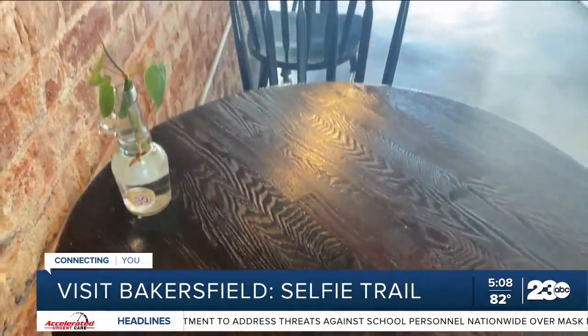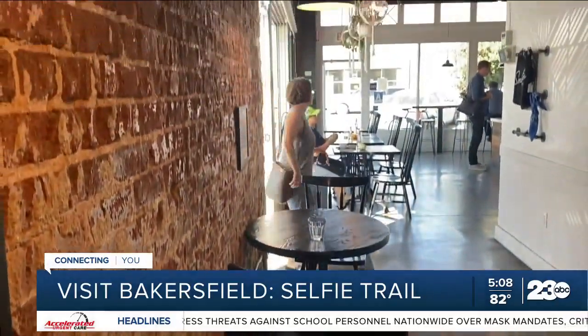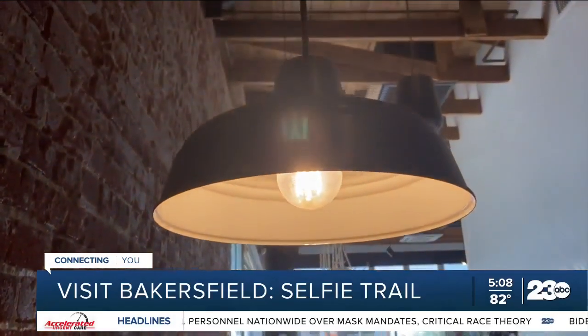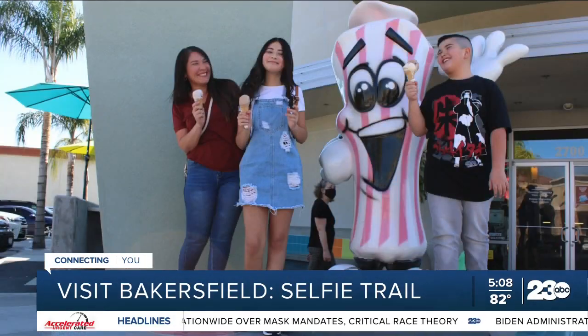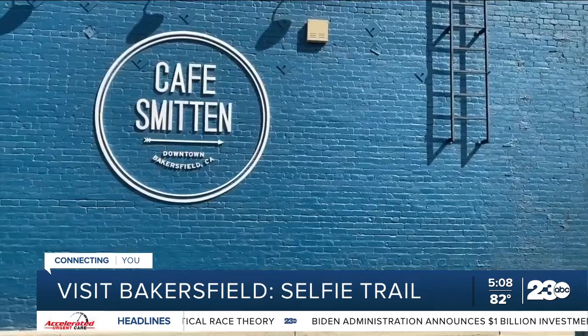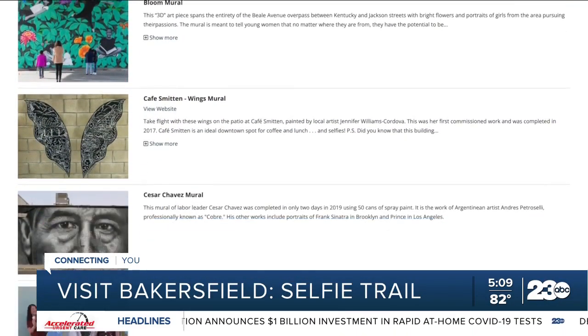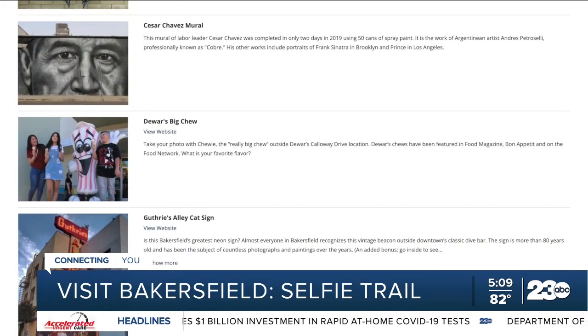Medina says she and her team wanted to highlight several small businesses in Bakersfield and make sure they cover different areas within the city. For example, there's a spot in front of Doors where you can grab an ice cream, and you can go to Cafe Smitten, take a picture with the wings, and grab a cup of coffee. Some businesses even chose to create small promotions for those who are on the Selfie Trail.